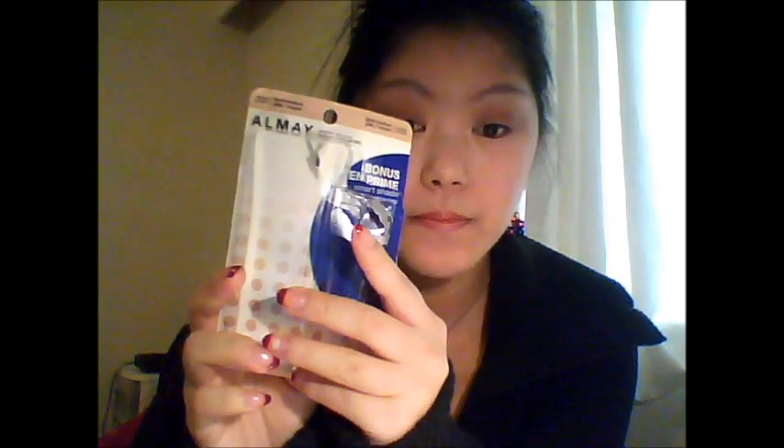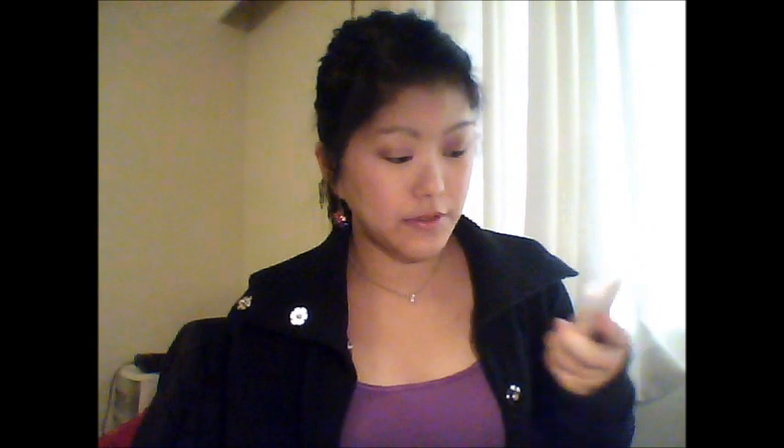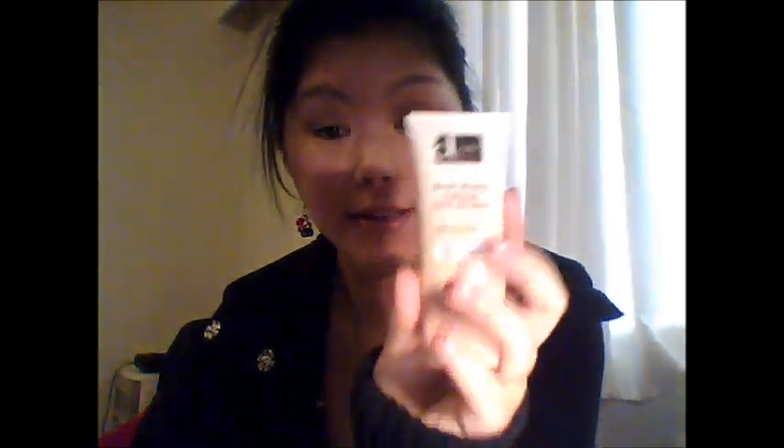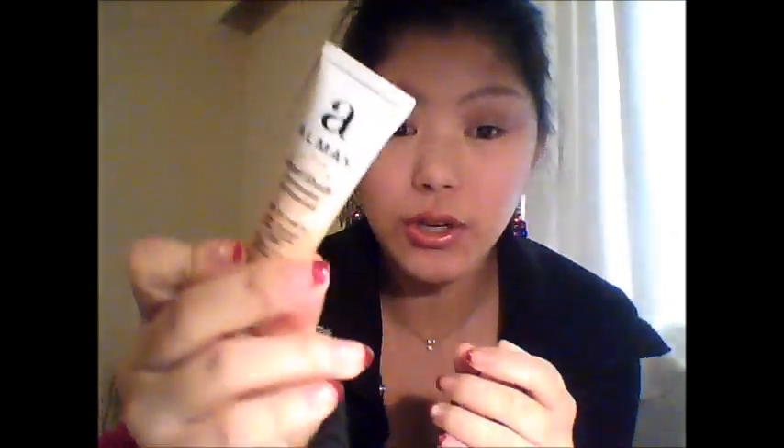And then I got for myself the Almay regular Smart Shade one in light medium. It comes with a foundation and a concealer. Here's the foundation — I have it on today and so far it's very impressive. I love the sleek, squeezy tube flat packaging. And this is the concealer — so far really loving it.